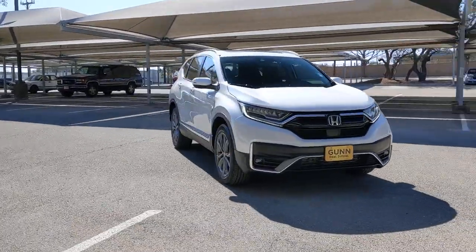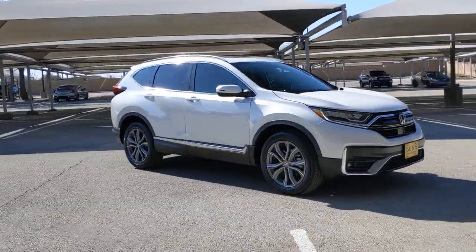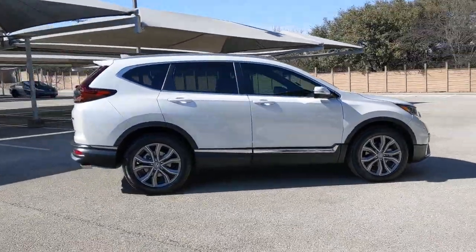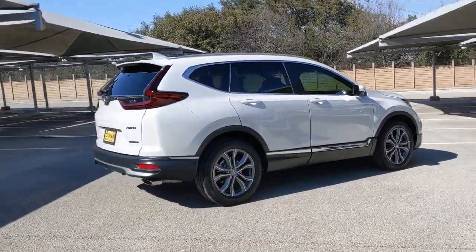This could be the car for you. The 2020 Honda CR-V. This vehicle still has fewer than 15,000 miles on the clock, so it won't last long.